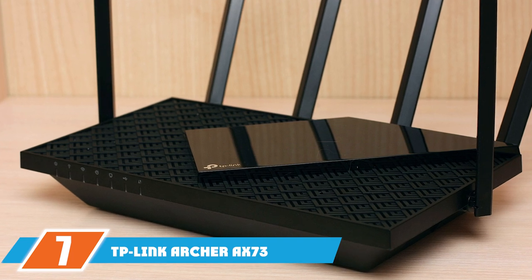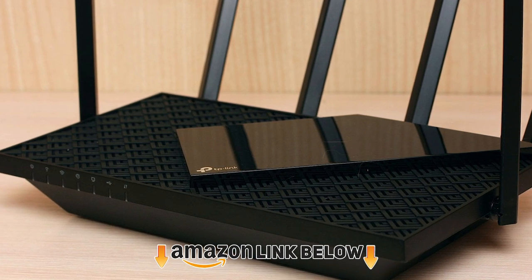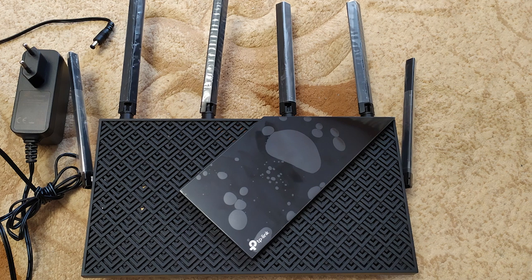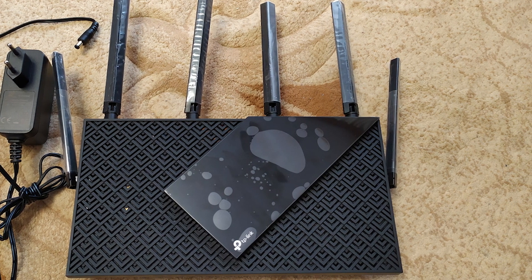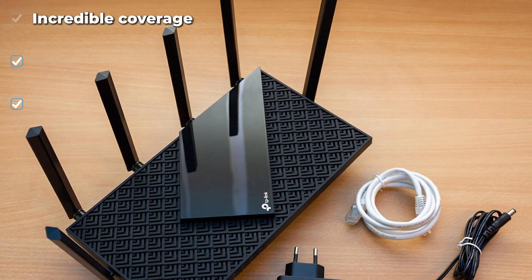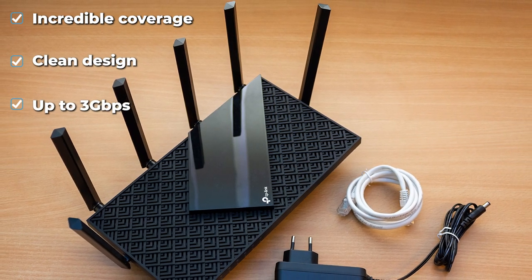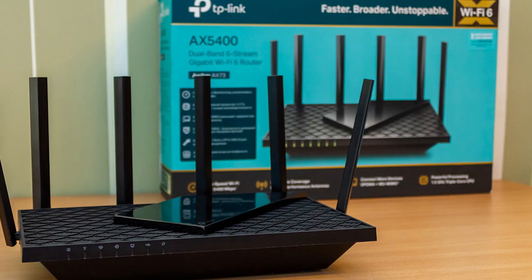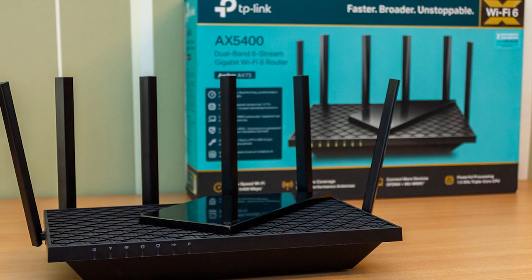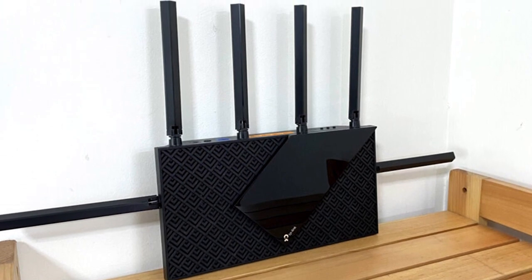At number seven is the TP-Link Archer AX73. One of the latest models from TP-Link, the AX73 allows you to connect up to 200 devices at the same time, making it our favorite fiber router for connecting lots of devices. Our download speed test found the 5 GHz band could manage 827.85 Mbps. Many devices will need to use the 2.4 GHz band, but a speed over 800 Mbps supports 233 simultaneous Netflix streams in standard definition, meaning every one of the 200 connected devices could comfortably stream Netflix.